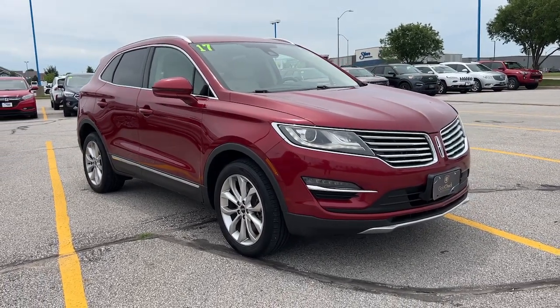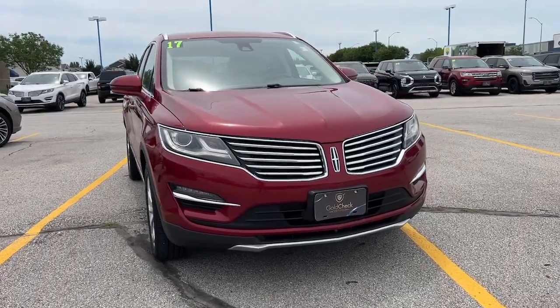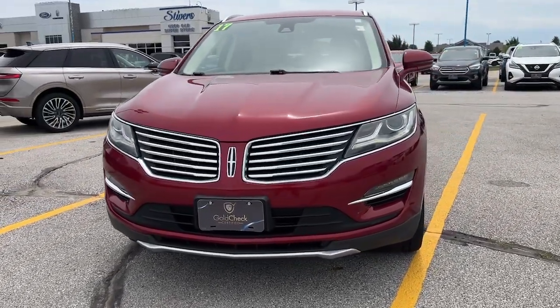You will love the features of this 2017 Lincoln MKC. This vehicle is an outstanding buy with fewer than 100,000 miles on the odometer.